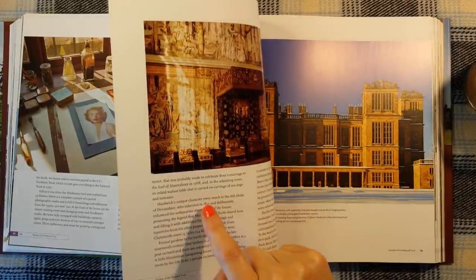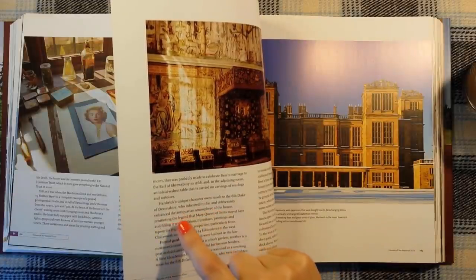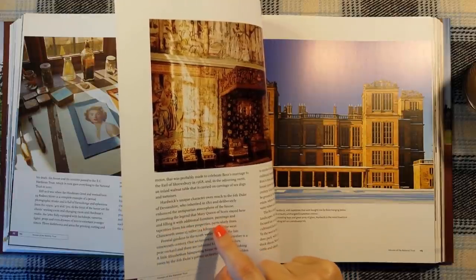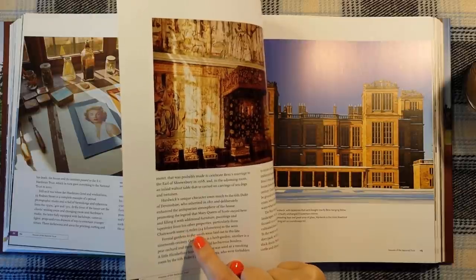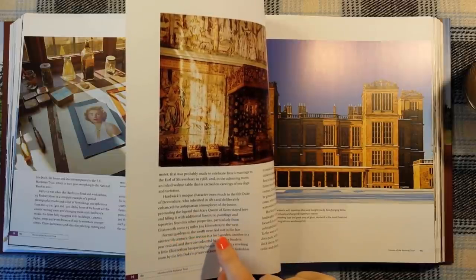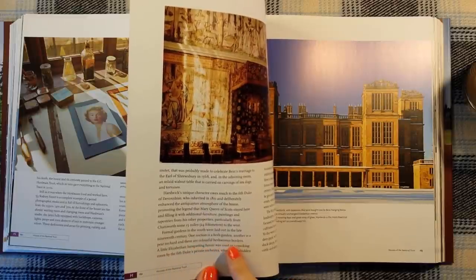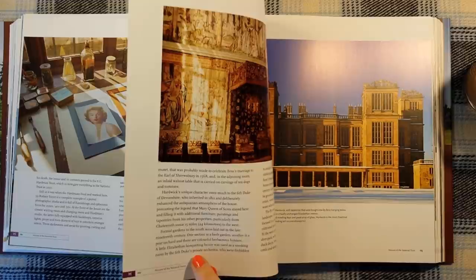Hardwick's unique character owes much to the sixth Duke of Devonshire, who inherited in 1811 and deliberately enhanced the antiquarian atmosphere of the house, promoting the legend that Mary Queen of Scots stayed here, and filling it with additional furniture, paintings and tapestries from his other properties, particularly from Chatsworth, some 15 miles or 25 kilometres to the west. Formal gardens to the south were laid out in the late 19th century — one section is a herb garden, another is a pear orchard, and there are colourful herbaceous borders. A little Elizabethan banqueting house was used as a smoking room by the sixth Duke's private orchestra.